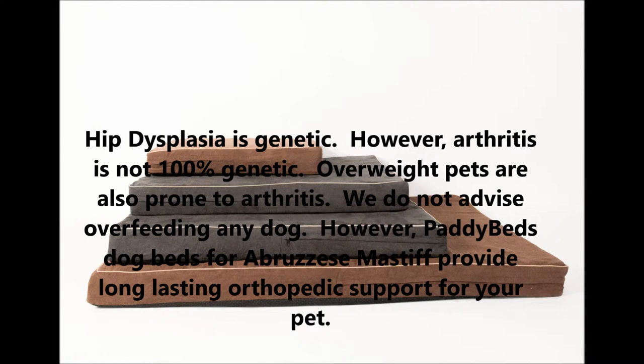We do not advise overfeeding any dog. However, Patty Beds dog beds for Abruzzese Mastiffs provide long-lasting orthopedic support for your pet.